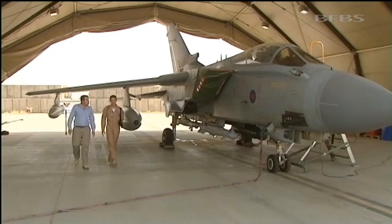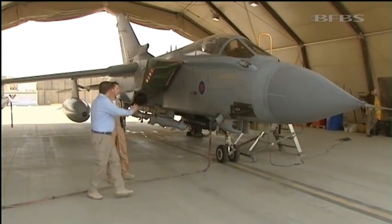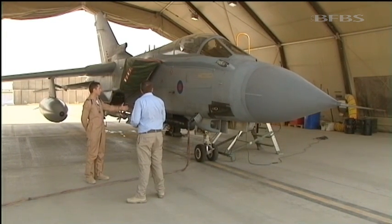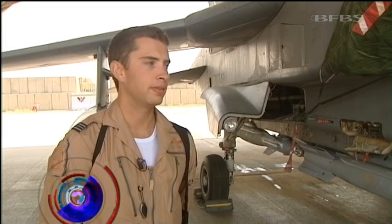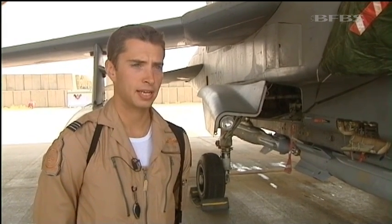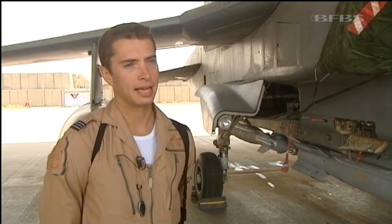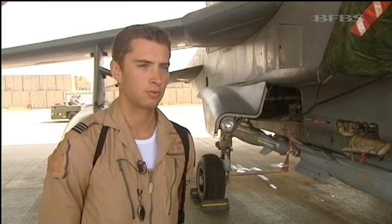No scramble today, which allows Flight Lieutenant Ollie Harbridge the time to talk through the job role. If there's any serious situation out in the AO — troops in contact or a priority tasking — and they need extra assets in the air, they can scramble us and we'll be straight on task. Air-to-air refuelling assets will be allocated so we can get airborne, refuel, and get very quickly to the area we're needed to provide the support that troops on the ground require.